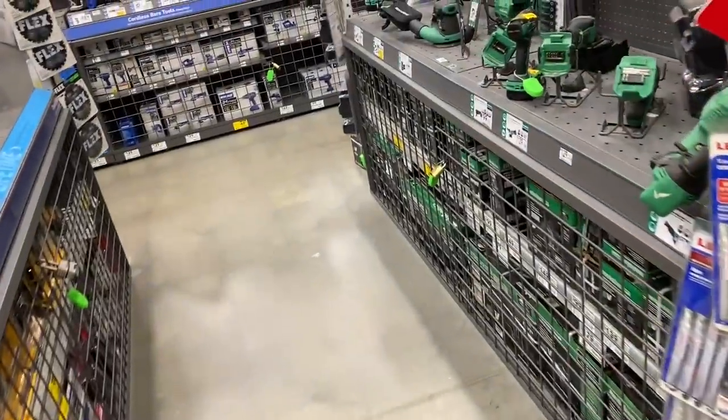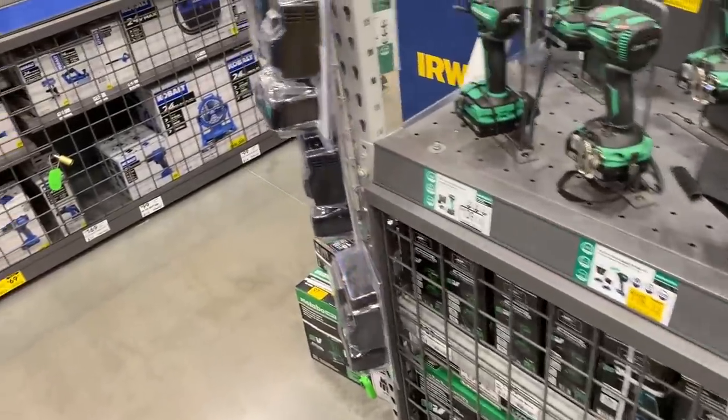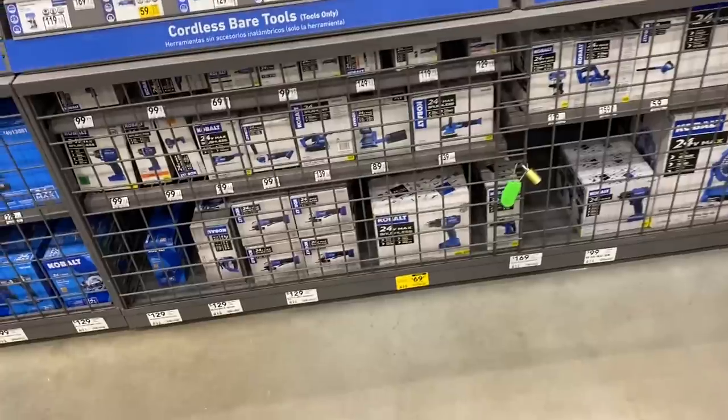Nothing new in the Flex section. DeWalt section's pretty much the same as well. Absolutely nothing new here at my Metabo HPT section. I'm kind of giving up on Metabo clearance deals right now until probably February, so I'll be checking around later then.